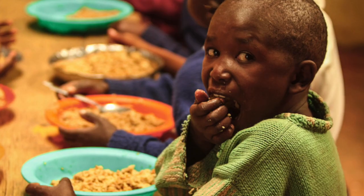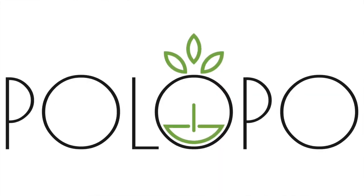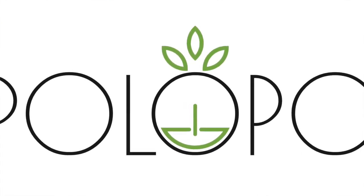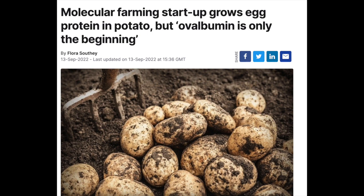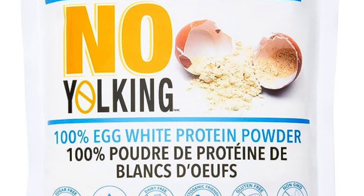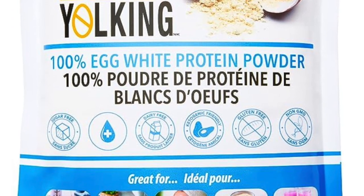Mulek is not the only company experimenting with inserting animal genes into plants. PoloPo, an Israeli firm, has inserted a chicken gene that codes for ovalbumin, the main protein found in egg white, into the genome of a potato. Once extracted from the potato, it can replace egg protein powder that is widely used in products that range from ice cream and pancakes to dietary protein supplements.